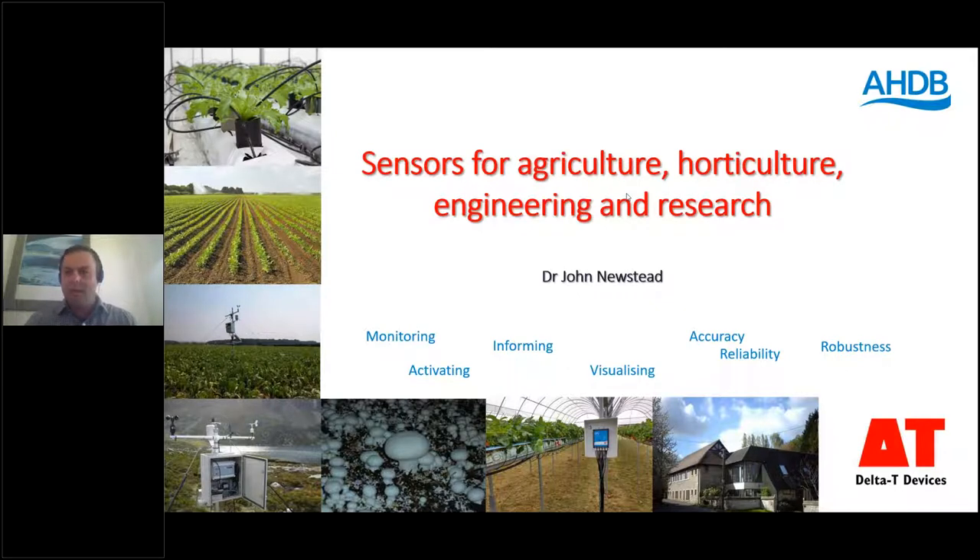Good morning Scott. My name is John Newstead, I'm a soil and environmental scientist at Delta T Devices. We have been designing and manufacturing our own range of environmental monitoring equipment for 50 years — in fact this year or next year is actually our 50th year. We have been involved in the WET Centre since the start. It's an important association for us — it allows us to showcase our equipment, but more importantly to showcase the value that equipment can provide to the soft fruit market in a commercial and applied setting.